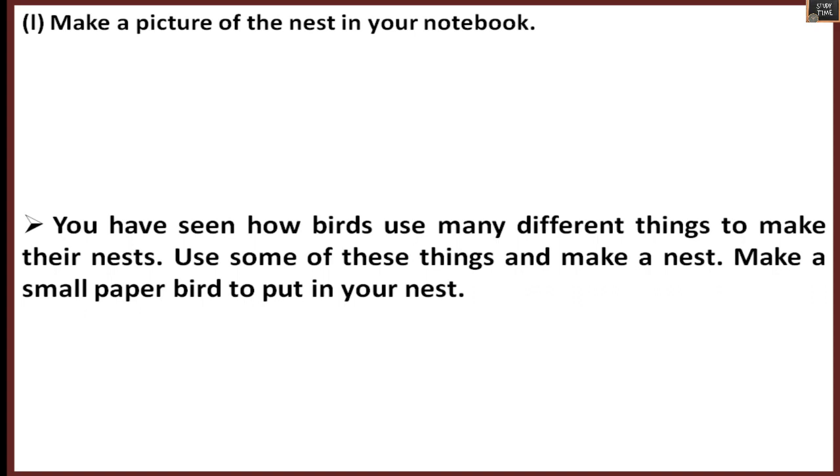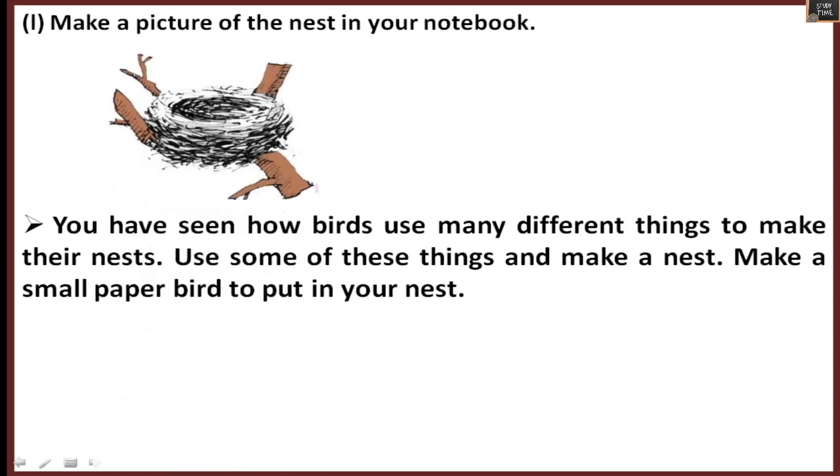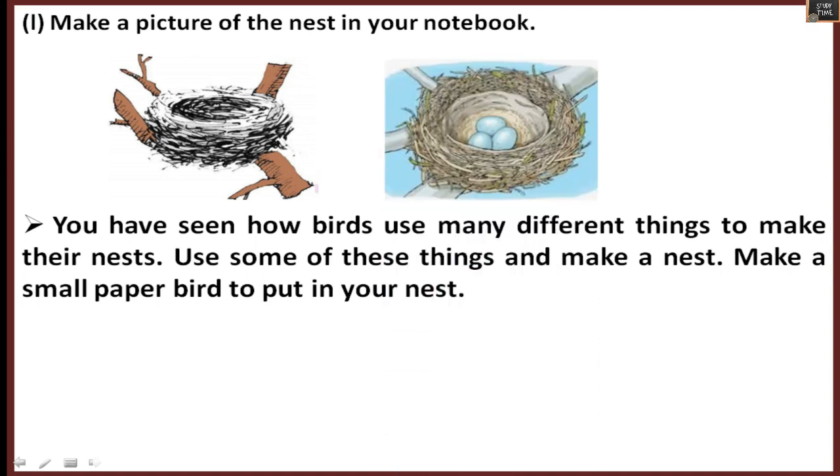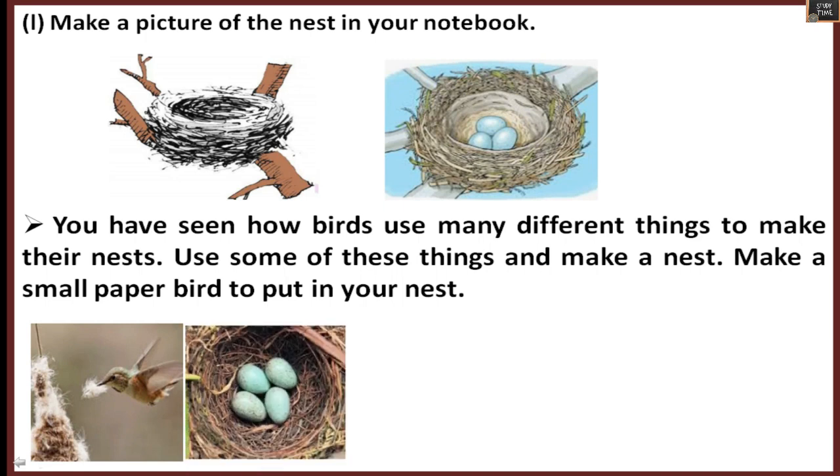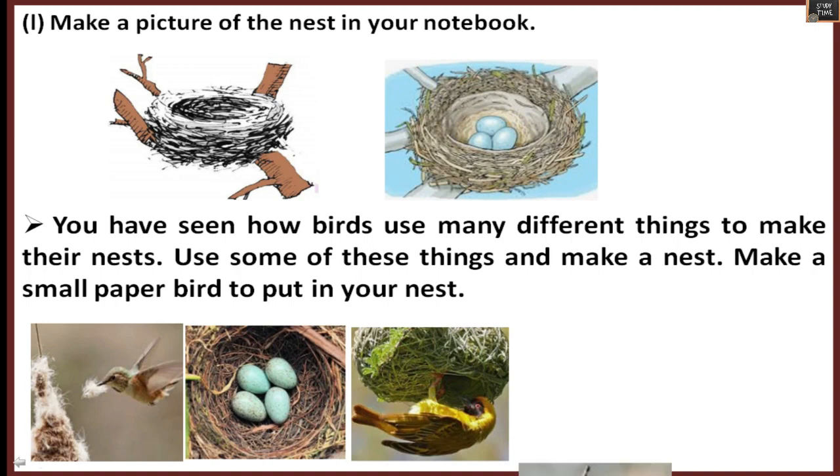Make a picture of the nest in your notebook. You have seen how birds use many different things to make their nest — use some of these things and make a nest yourself. Also make a small paper bird to put inside your nest.